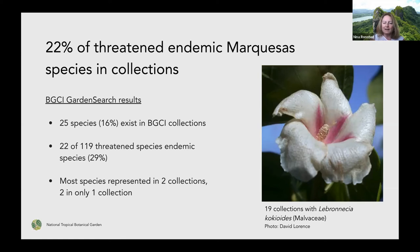Most of those species exist in only two collections, and a couple are only in one collection. There's one — Libronesia cuchioides — that actually exists in 19 collections, maybe because it's in the same family as hibiscus and is a nice plant to have in collections. But it's a little worrying that there are so many species where if just one garden loses its one plant, then maybe it's lost.